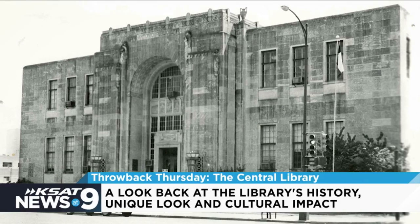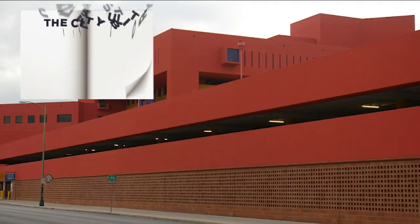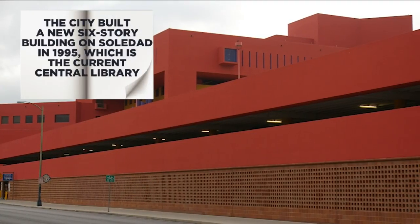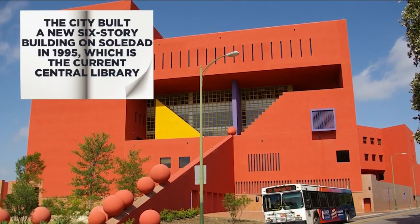It stood for nearly four decades until a new main library opened at the corner of Market and South St. Mary Streets. But it wasn't until 1995 when the city built a new six-story building on Soledad, giving the Central Library the iconic look it has today.